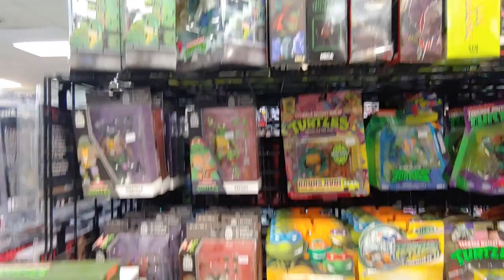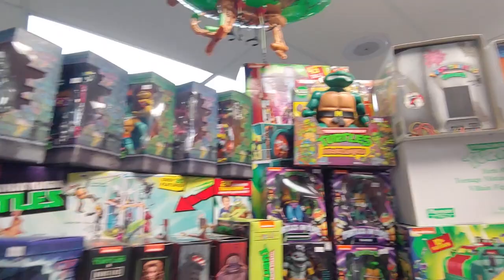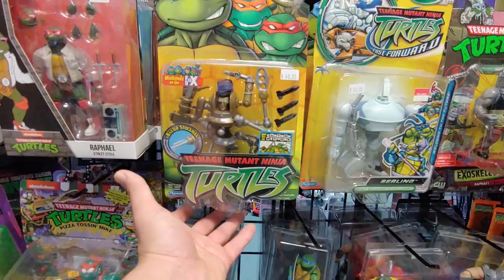Got some older turtle figures — Casey Jones from Out of the Shadows.